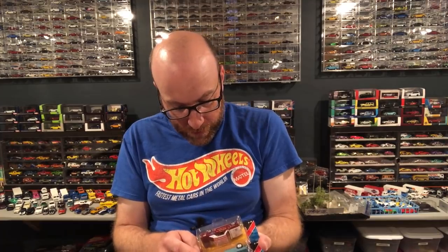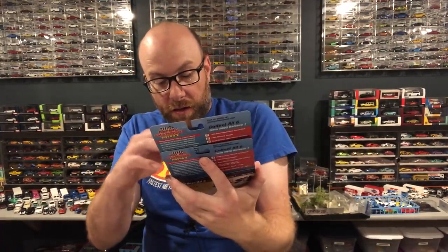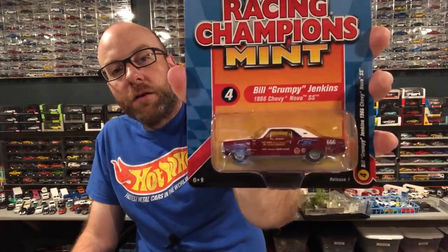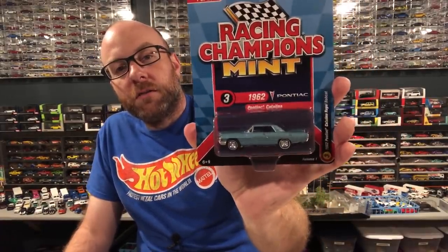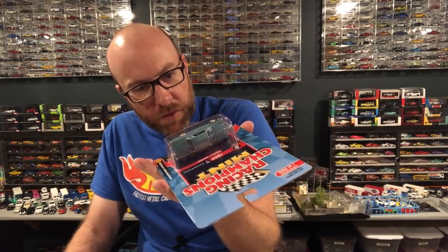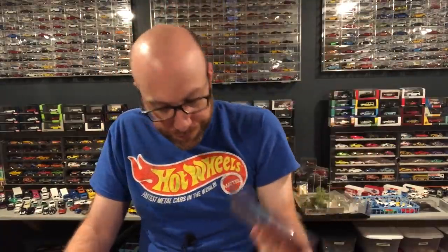I also have one more store find — I got two Racing Champions Mint in a store. I picked up the Bill 'Grumpy' Jenkins 1966 Chevy Nova SS just because it looks really cool with that vintage racing livery. And then I got this Pontiac Catalina, and the reason I picked this up is because it's an actual ERTL Vintage American Muscle casting. The exhaust is a little messed up on the bottom, but we're going to open it up and I'll show you what's cool about it.